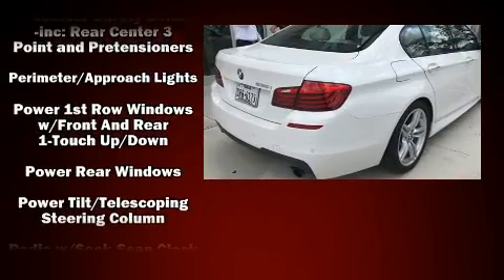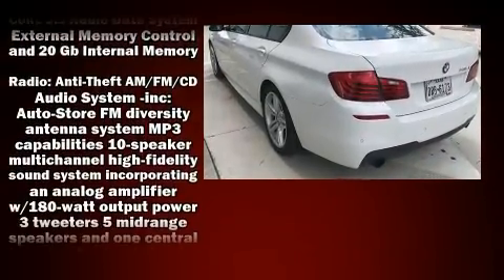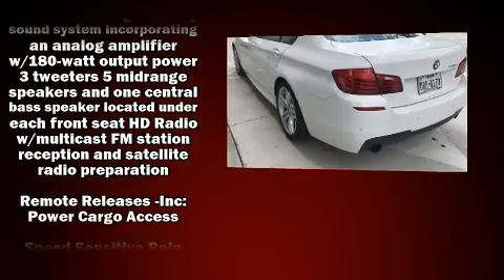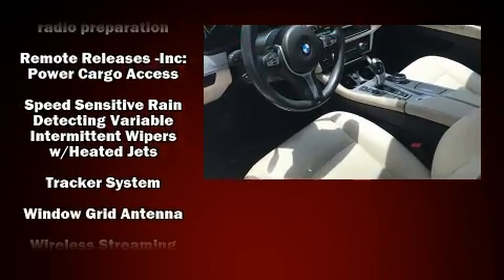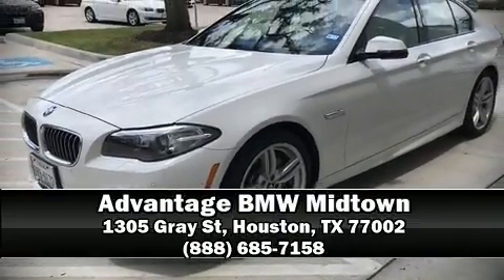BMW ensures the safety and security of its passengers with equipment such as head curtain airbags, a panic alarm, and four-wheel disc brakes with ABS. Please don't hesitate to give us a call.